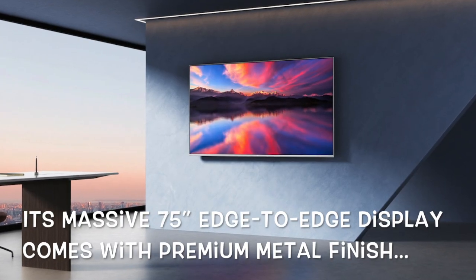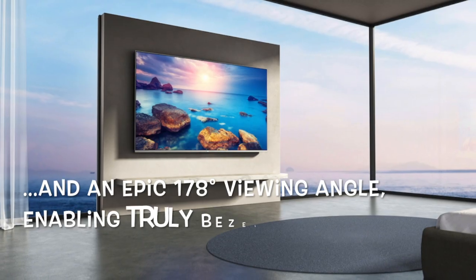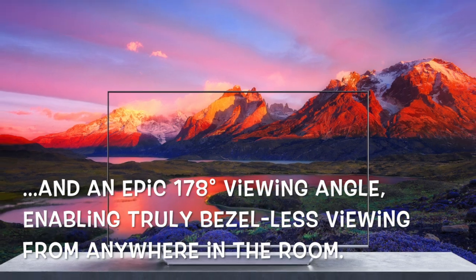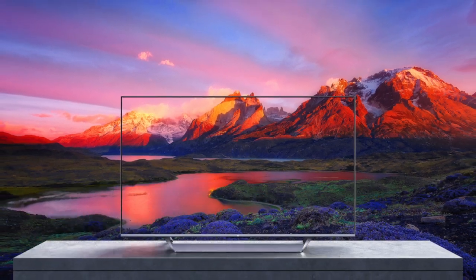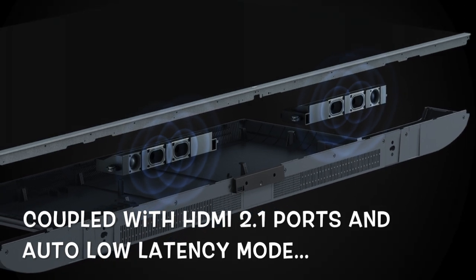Its massive 75-inch edge-to-edge display comes with premium metal finish and an epic 178-degree viewing angle, enabling truly bezel-less viewing from anywhere in the room.